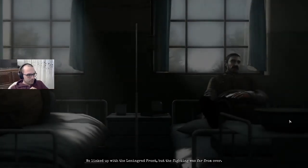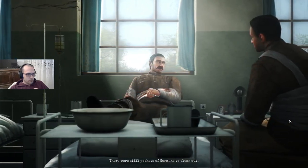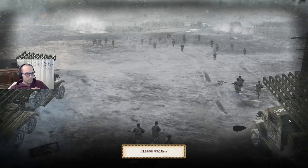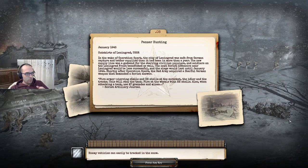We linked up with the Leningrad front, but the fighting was far from over. There were still pockets of Germans to clear out and they fought like cornered rats. Panzer hunting. January 1943, outskirts of Leningrad. In the wake of Operation Spark, the city of Leningrad was safe from German capture and better supplied than it had been in more than a year. The new supply line was a godsend for the starving civilian populace. The next Soviet offensive near Leningrad would be less successful, and the siege would last until January 1944.